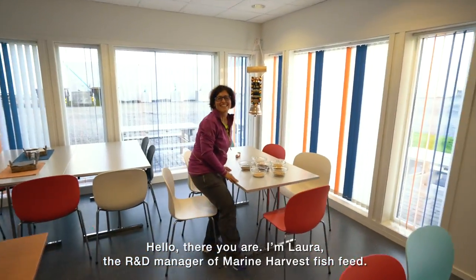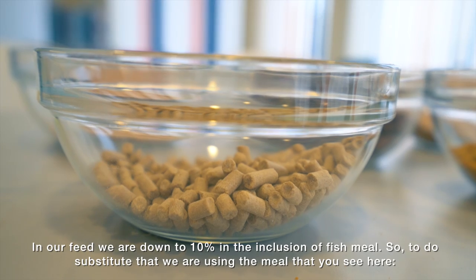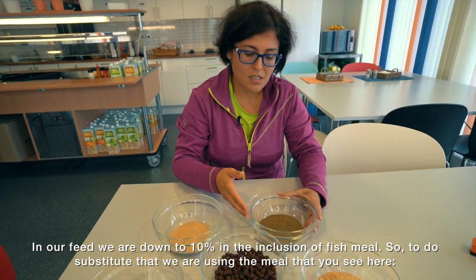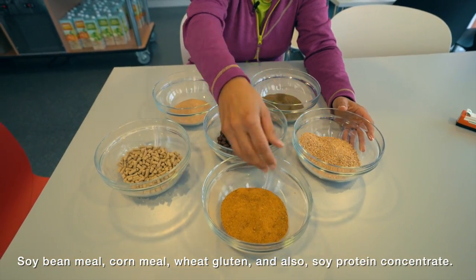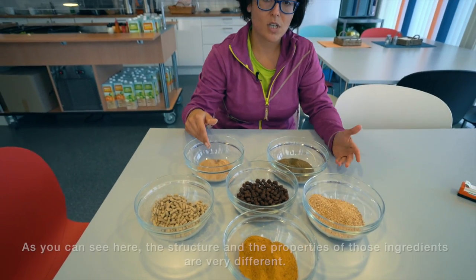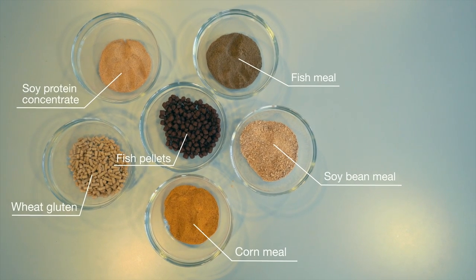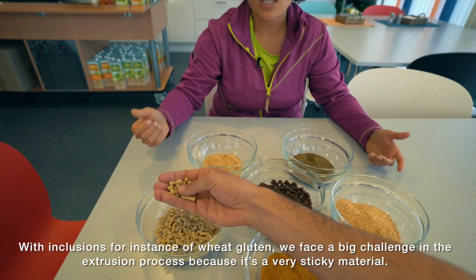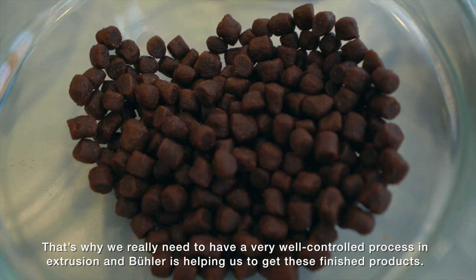I'm Laura, the R&D manager of Marine Harvest Fish Feed. In our feeds we are down to a 10% inclusion of fish meal. To substitute that we are using soybean meal, corn gluten meal, wheat gluten, and soya protein concentrate. As you can see, the structure and physical properties of those ingredients is very different. Inclusions of wheat gluten, for instance, make a big challenge in the extrusion process because it's a very sticky material. That's why we really need a very well-controlled extrusion process, and Bühler is helping us achieve these finished products.